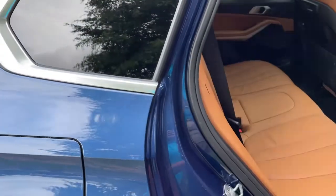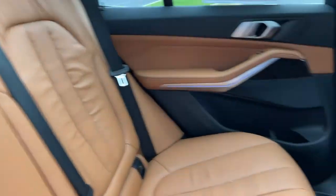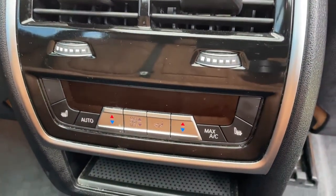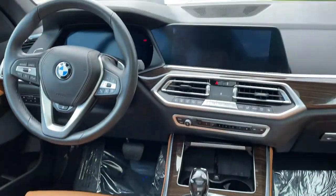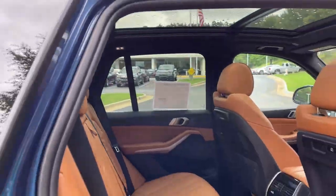Comfort access keyless entry for the vehicle with the beautiful Cognac leather interior. You've got ventilation here in the second row, heated seats in the second row as well, and your infotainment system up front with iDrive 7. And then your panoramic moonroof.